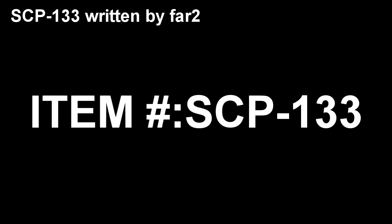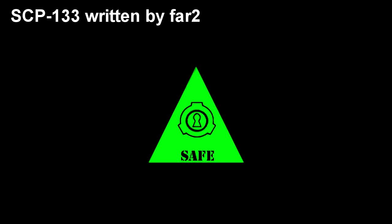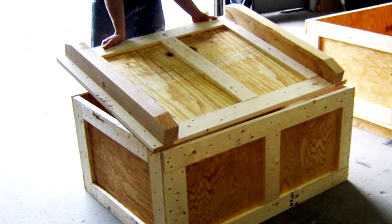Item number SCP-133. Object Class: Safe. Special Containment Procedures: All instances of SCP-133 are stored in original shipping crates, which are to be stored within a standard Safe Class storage container at Site-19. Experimentation with SCP-133 may only be performed with prior written permission from at least two Level 4 personnel.